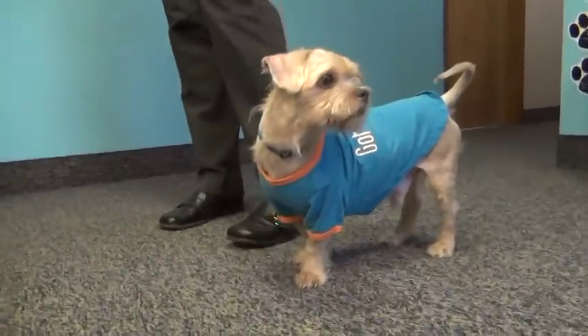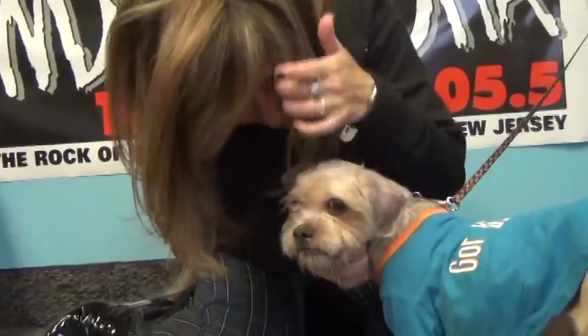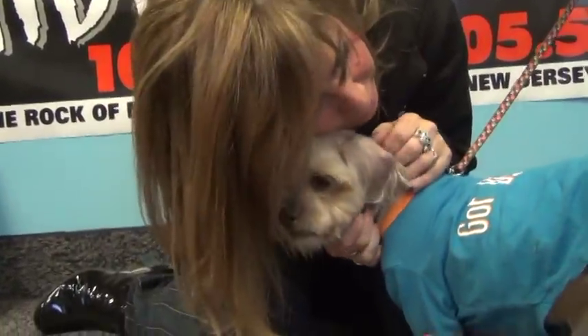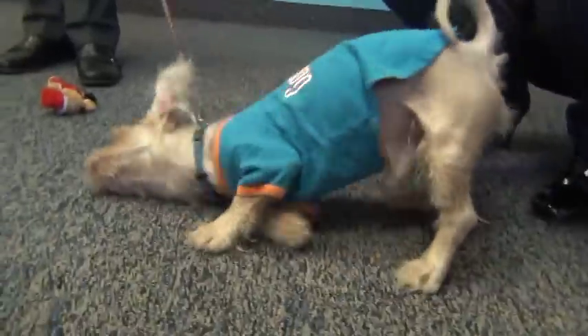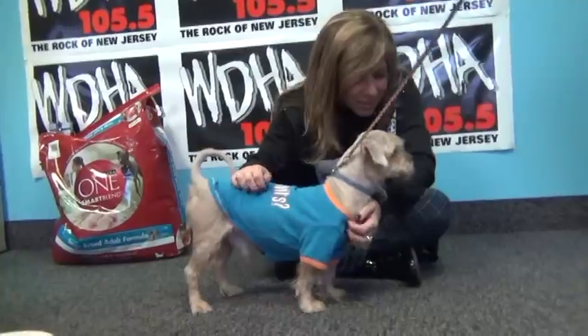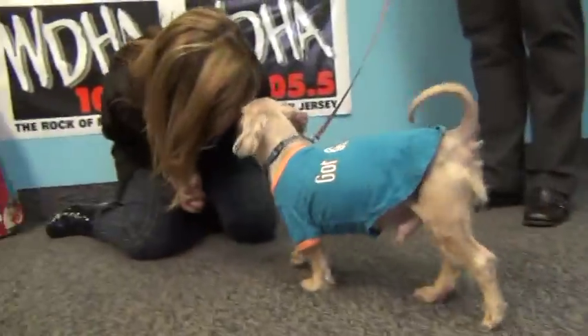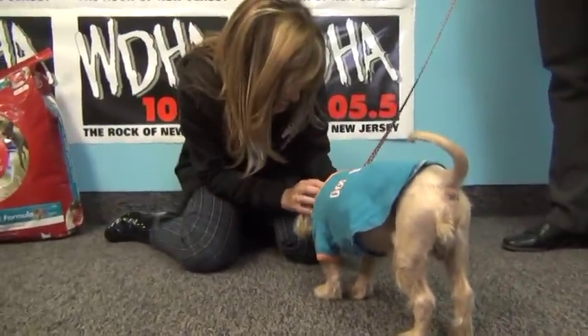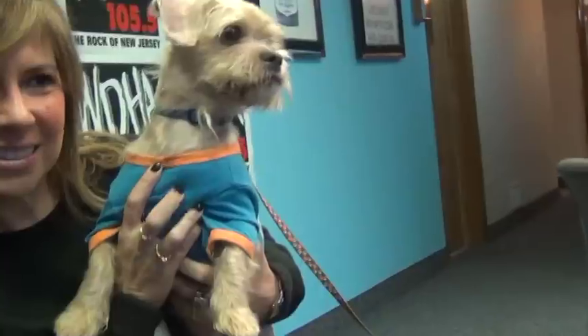Malcolm is a senior Shih Tzu Brussels Griffon mix that is awesome. He is such a sweet little guy who deserves a second chance at a great life. Malcolm is calm, he's about nine years old, but he has a lot of fun left in him. He loves to play, he's super handsome, and a completely awesome dog. Malcolm is so content to be by your side and give lots of love. He's wise beyond his years and has an old soul and the warmest heart. If you're looking for love and a great small dog, Malcolm is it. Adopt Malcolm.